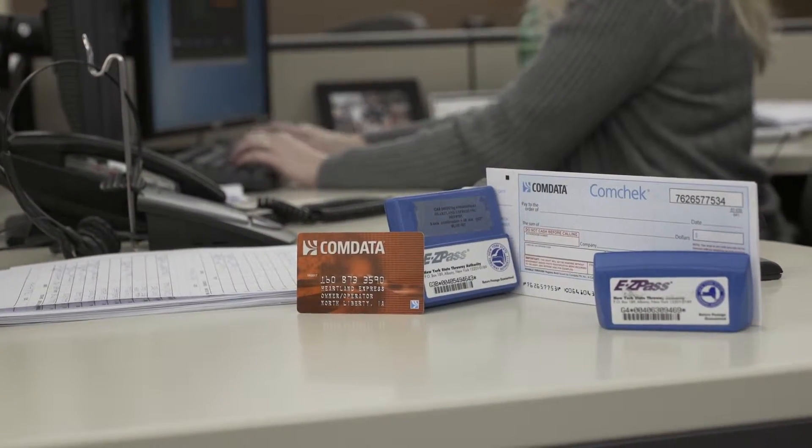Owner Operators are issued a red Comdata card. It can be used for diesel fuel, reefer fuel, DEF, and cash advances.